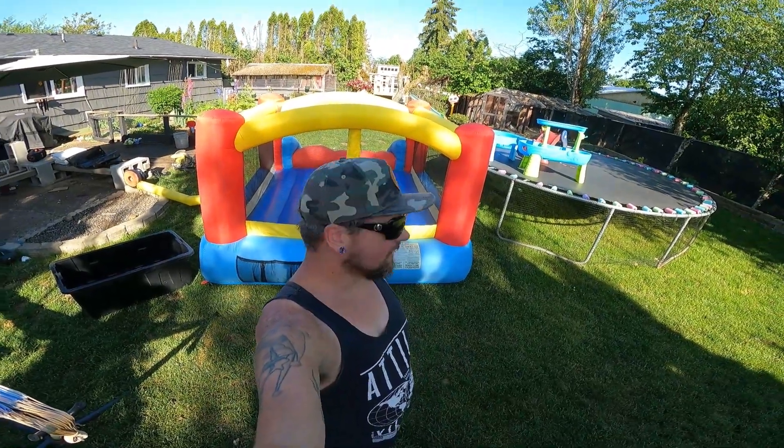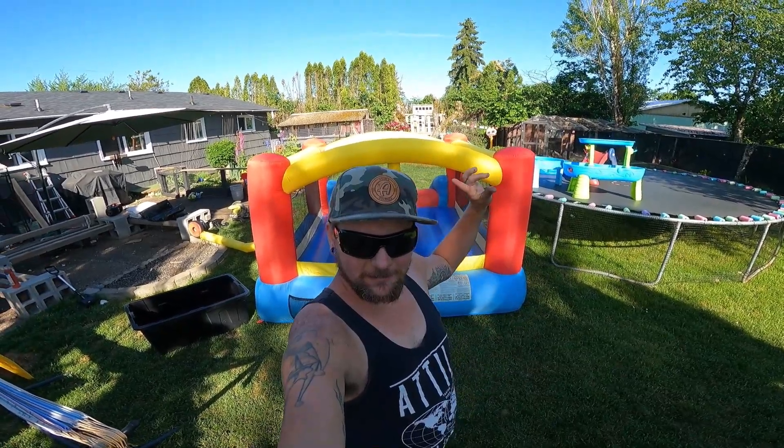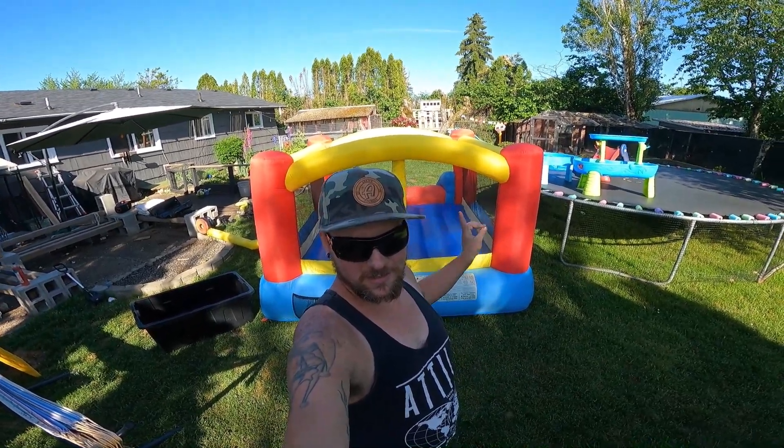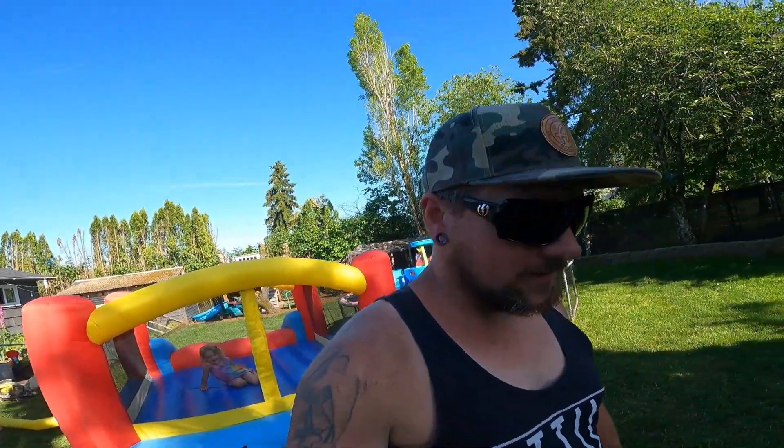Welcome back everybody to this great, great day. As you can tell, Amity — wherever she is, I think she's right there — she's getting hyped up for her birthday, but that's not what this is about. We got a birthday party Saturday, but that's not what this is about.